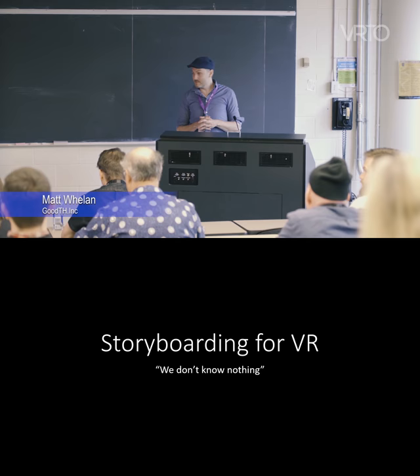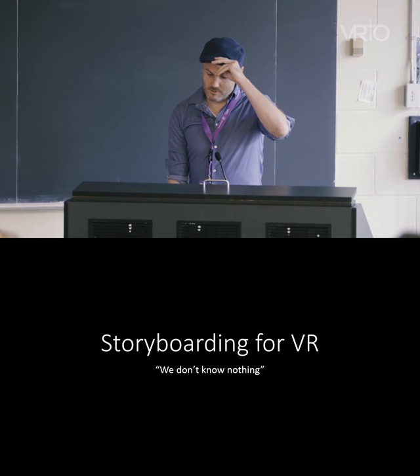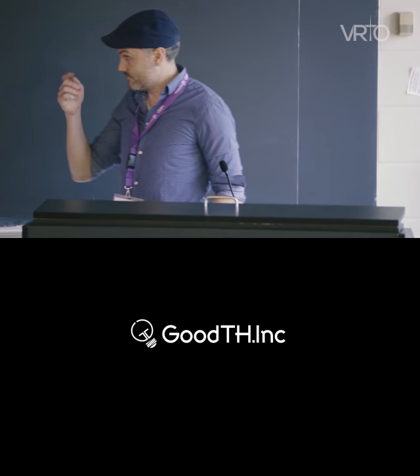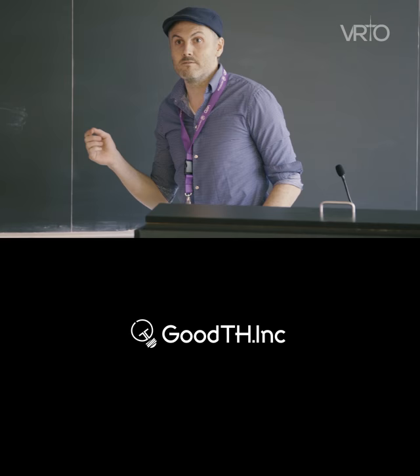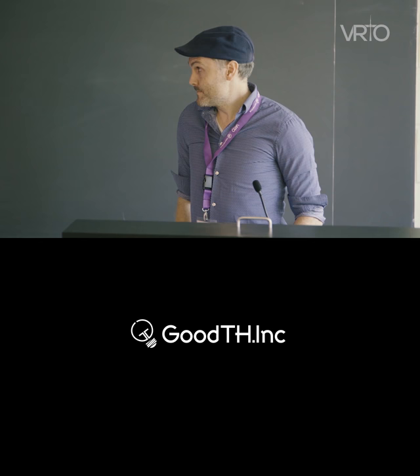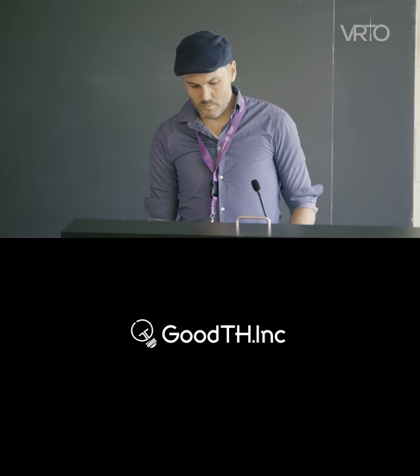My name is Matt Whelan and the talk is called — a bit tongue-in-cheek — 'We Don't Know Nothing: Storyboarding in VR.' That's to say we do know some things. I have a small company called Good Think and we make animated commercials. For the past two years we've been doing margarine commercials to stay afloat, and they've aired around the world. Because we've done so much animation, about a year and a half ago we got to thinking about VR — could we move some of this stuff into this space?